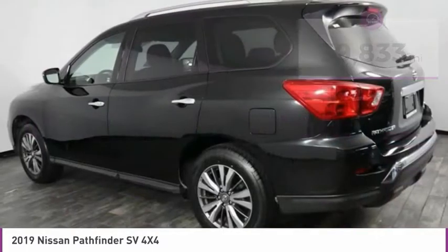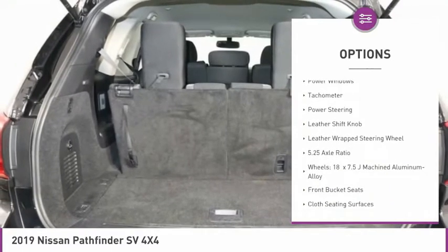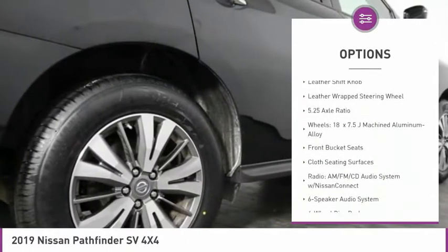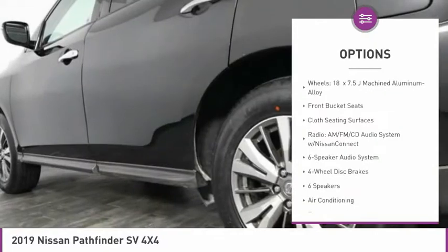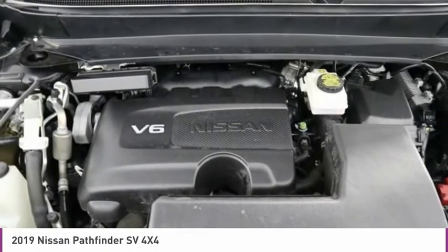Here are some of this vehicle's great options: electronic stability control, brake assist, fog lights, four-wheel disc brakes, low tire pressure warning, power windows, tachometer, power steering, leather shift knob, leather-wrapped steering wheel.